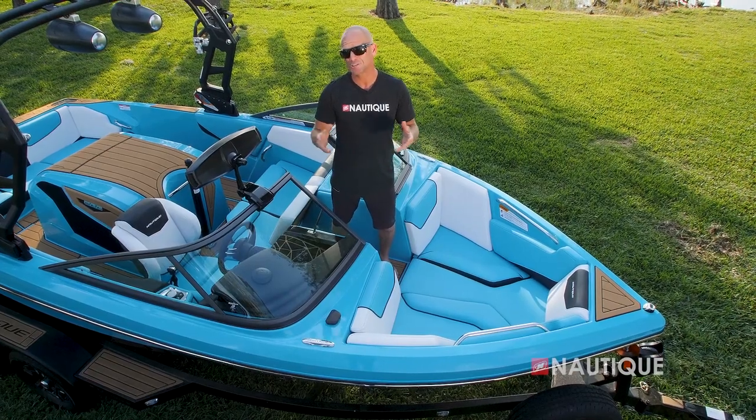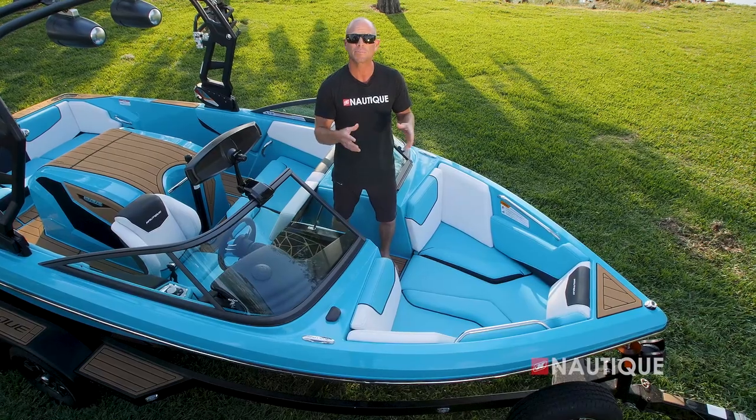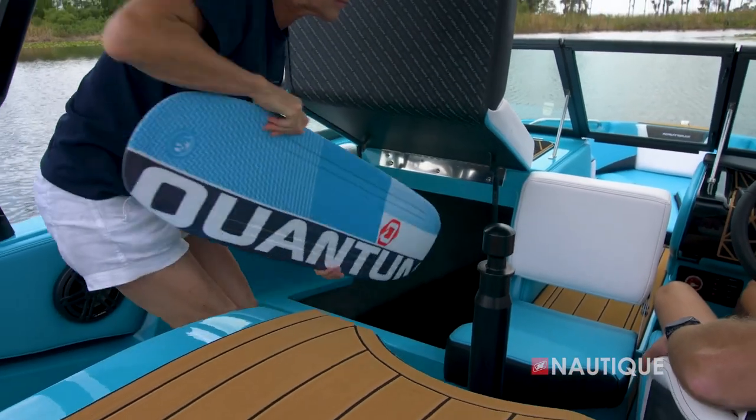The Ski Nautique 200 has a traditional open bow design with seating for up to two people. It utilizes a playpen design which maximizes storage underneath, and you can access that storage through the passenger flip-up seat.